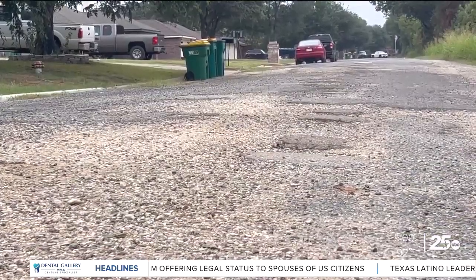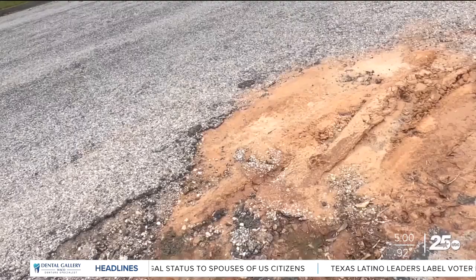Homeowners should be extra cautious when driving on Lux Drive next week. Making sure that the pavement doesn't get messed up — so making sure there's no abrupt stops, no abrupt turning, just no acceleration that's going to cause anything to happen to the road.